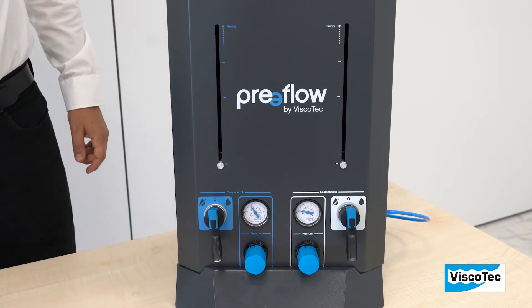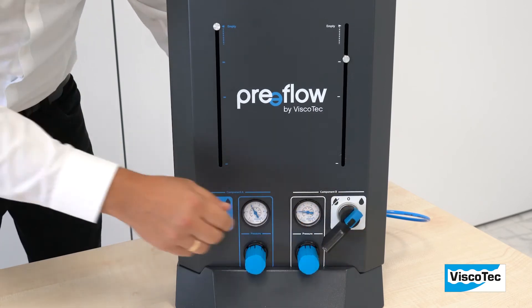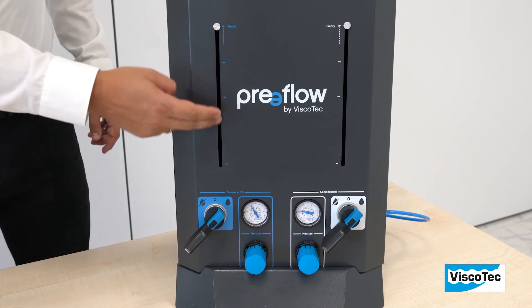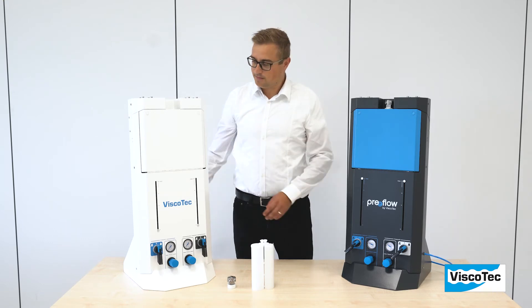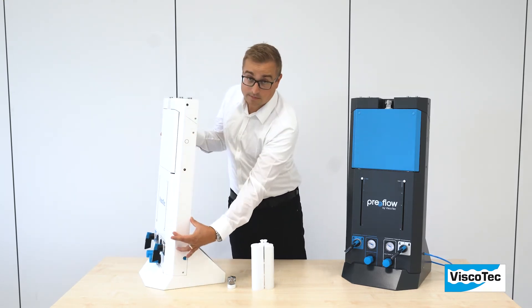For separate pressurization of both components, each single cylinder of the system can be moved individually. For maximum process reliability, optical level indicators are integrated, with the option to add electrical level monitoring afterwards. The slim design allows installation in or on dispensing cells.